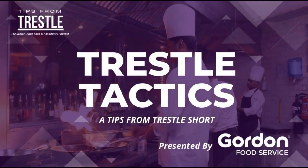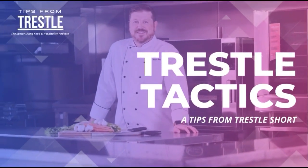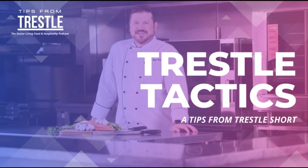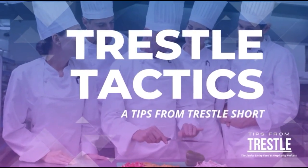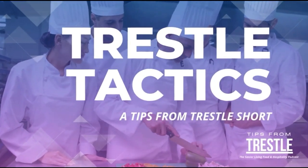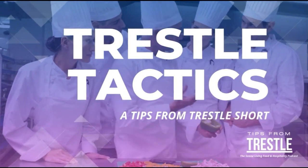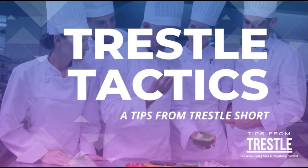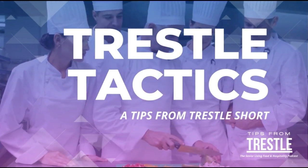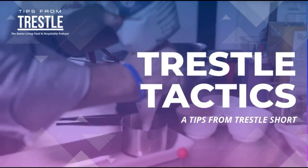This episode of Trestle Tactics is proudly presented by Gordon Food Service. Welcome to Trestle Tactics, a tips from Trestle short. We wanted to know what's going to make our podcasts more valuable to you, and the answers were simple. You want easy to implement tactics and strategies that will let you create an outstanding experience around your senior living food and hospitality programming. So let's dive in right now on today's Trestle Tactics.